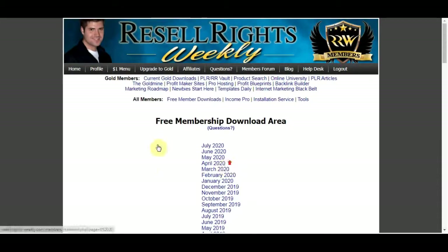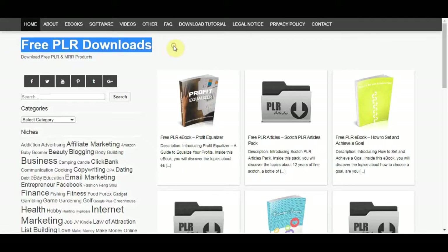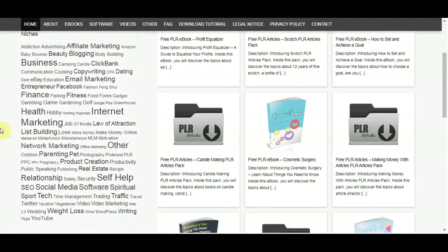Before I go further I want to show you another website you can use with this method — that site is called freeplrdownloads.com. This is another website where you can go to get free ebooks that you can reuse and resell to make money online. Pay close attention because I'm gonna show you how to make money with this, which niche to use, and why this method is so powerful — we are talking about a few hundred dollars every single day.